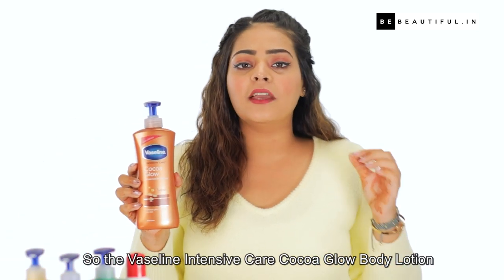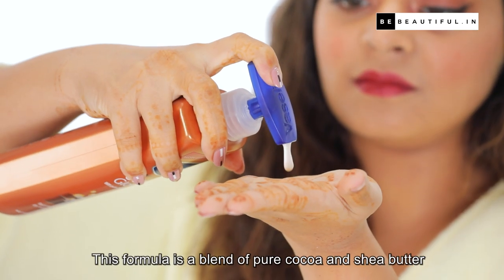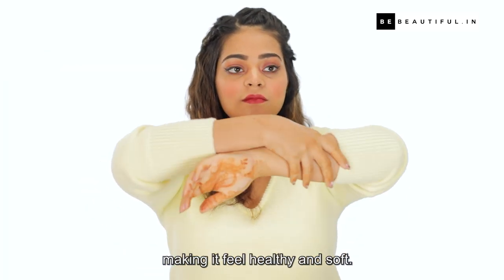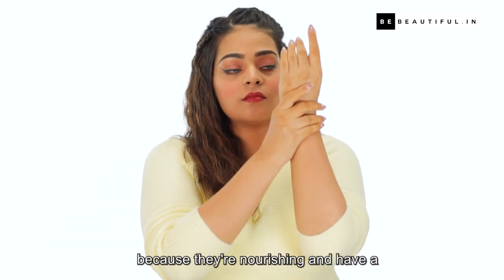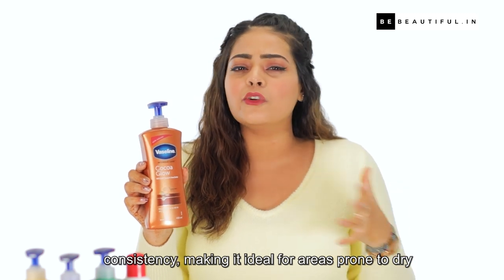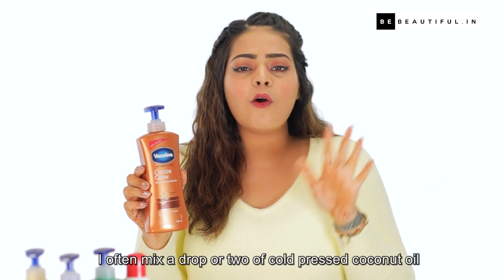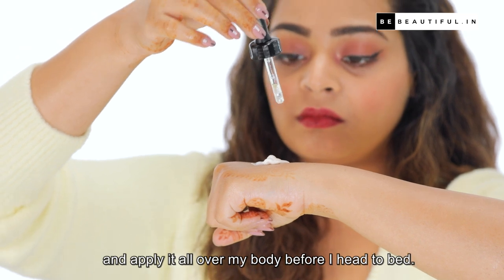The Vaseline Intensive Care Cocoa Glow Body Lotion is the best bet as it provides deep moisturisation to renew the natural glow of your skin. This formula is a blend of pure cocoa and shea butter that helps reveal your skin's natural glow, making it feel healthy and soft. These two ingredients work the best for me because they are nourishing and have a very slight fragrance. It's also a thick, non-greasy consistency, making it ideal for areas prone to dry and rough skin like elbows, knees, and heels. I often mix a drop or two of cold pressed coconut oil and apply it all over my body before I head to bed.